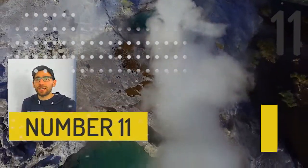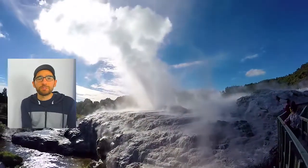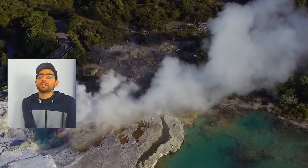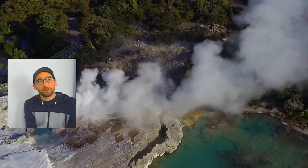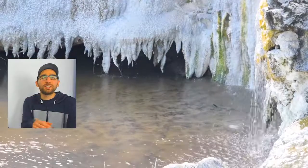At number 11 we have seeing the geysers, the bubbling mud, and all the outdoor geothermal wonders of New Zealand in the town of Rotorua. There are so many different parks like Orakei Korako, Waimangu Volcanic Valley, and Te Puia that you can visit to check out the geothermal activities of the area. Pick one of them and enjoy.